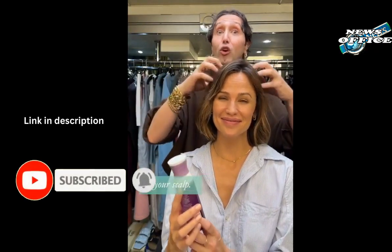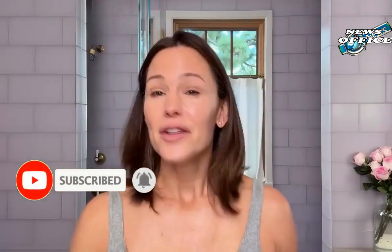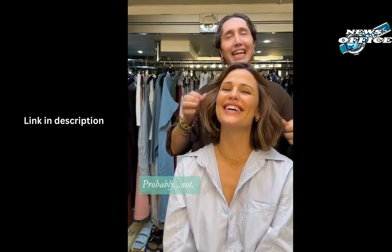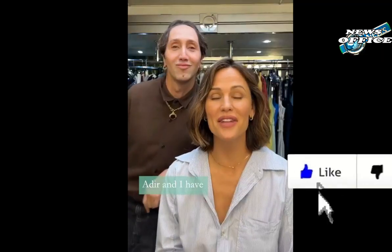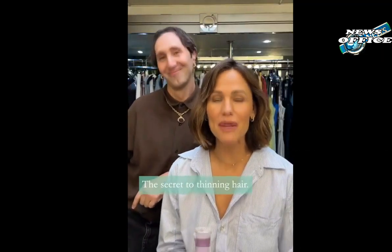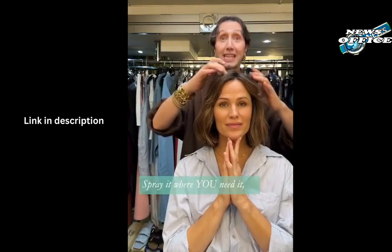Even if we skip the hair dryer, we need a flat iron or curler to style our air-dried hair, right? Well, not necessarily. Jennifer Garner has mastered the air dry, and thankfully, she's not gatekeeping her secrets. She put out a sponsored video with Virtue earlier this year on Instagram, showcasing how she achieves flawlessly air-dried hair with no heat, period.